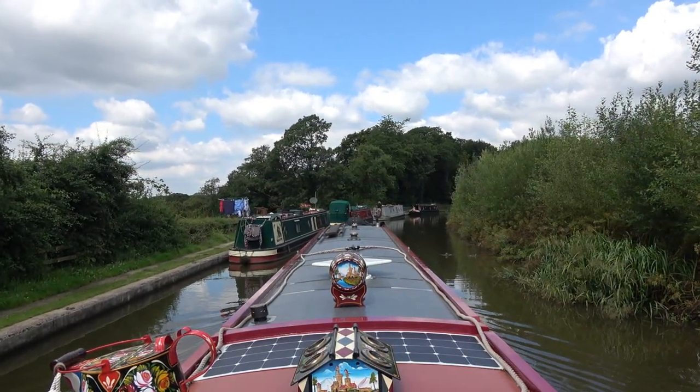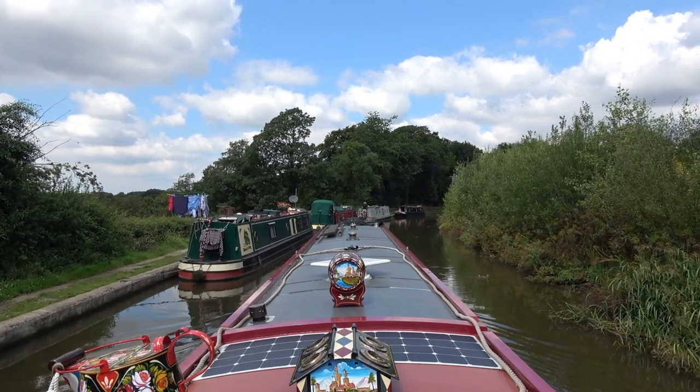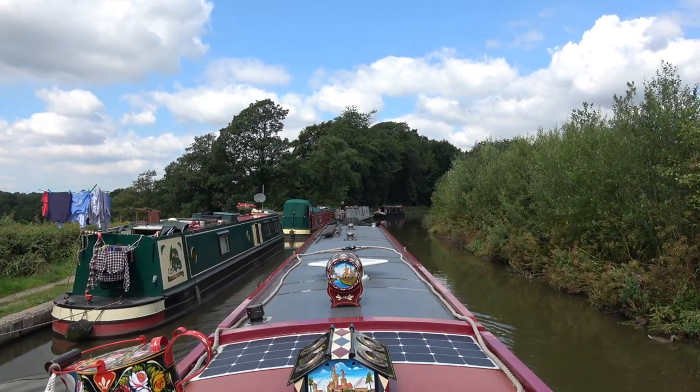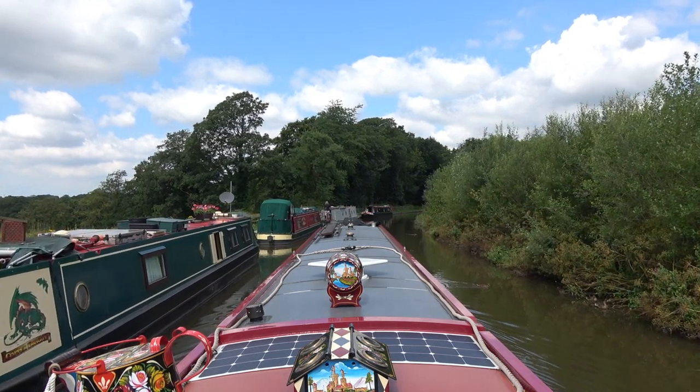These are extremely popular moorings — very hard to get, particularly in the busy season. They have a fine view into the valley below; that's why they're so popular.